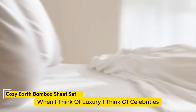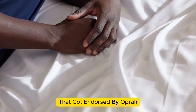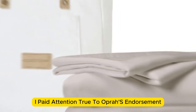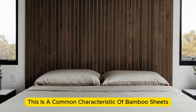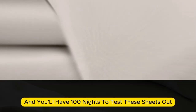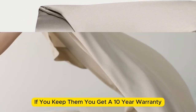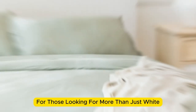Number three. When I think of luxury, I think of celebrities. So when Cozy Earth's bamboo sheet set got endorsed by Oprah as the softest sheets she'd encountered, I paid attention. True to Oprah's endorsement, the Cozy Earth bamboo sheets feel soft to the touch. This is a common characteristic of bamboo sheets and could also be because of the company's secret weave style. While you might have to pay extra for these luxury sheets, they'll be worth the investment. Bamboo is durable, and you'll have 100 nights to test these sheets out. If you keep them, you get a 10-year warranty. Cozy Earth recently introduced a few neutral shade options for those looking for more than just white.